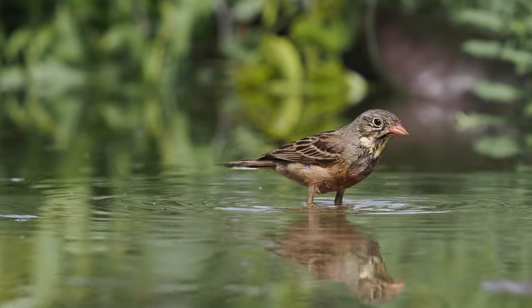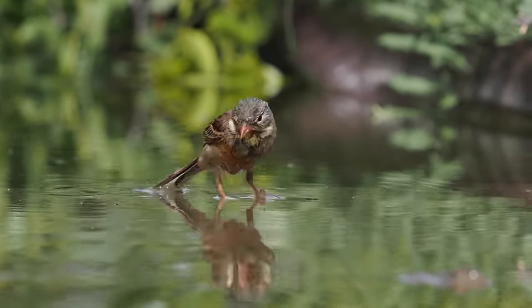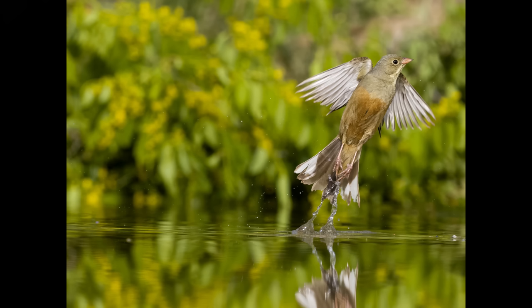These drinking pool hides and other hides are all available through Emil Enchev, who runs bird photography tours in Bulgaria — I'll put a link to his website in the video description. And here's an Ortolan Bunting leaping into the air.